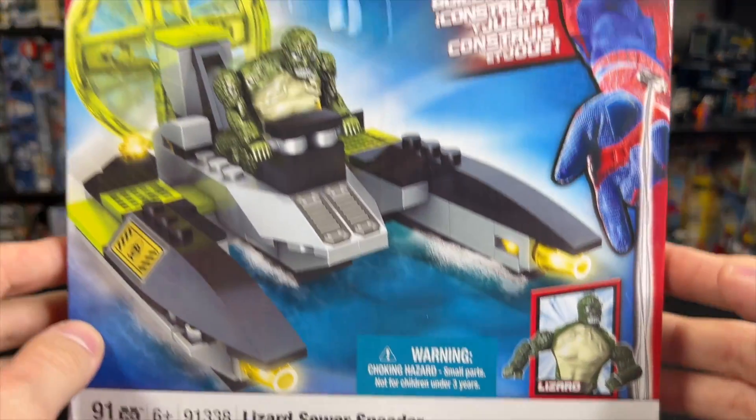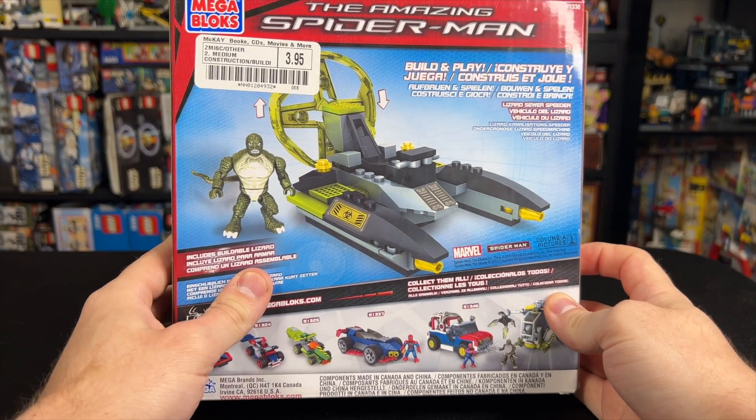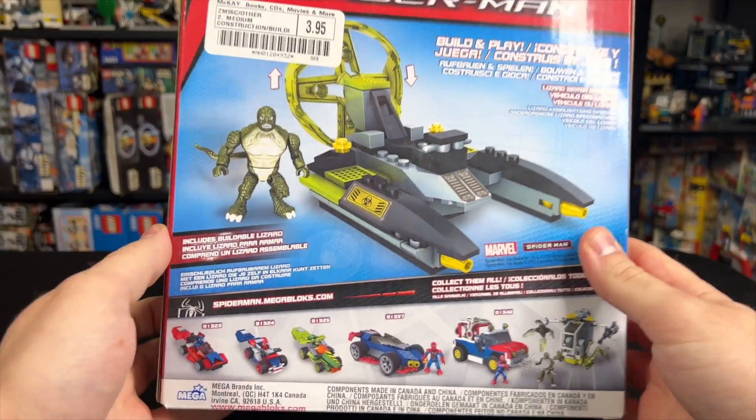As you can see, it comes with Lizard, and it's based off of that scene in the movie where he rides a speeder through the sewers. Obviously that didn't happen, but I found it recently here at McKay's in Nashville for $4, and I couldn't leave it behind.